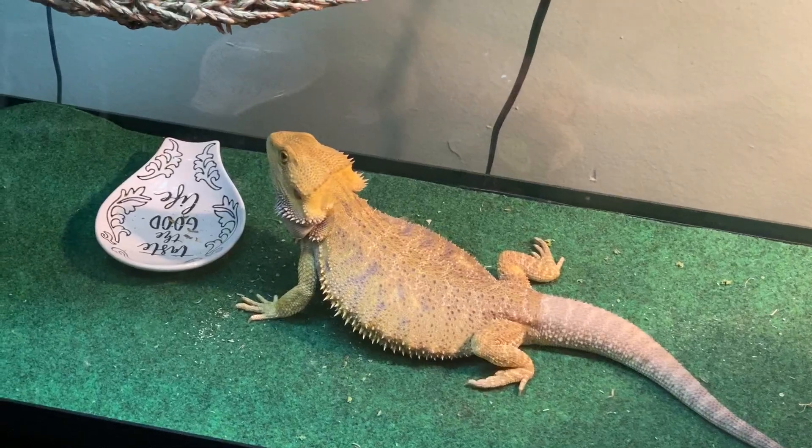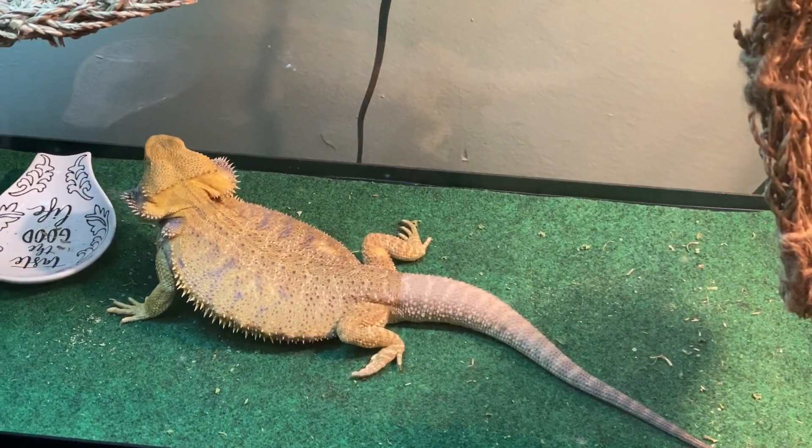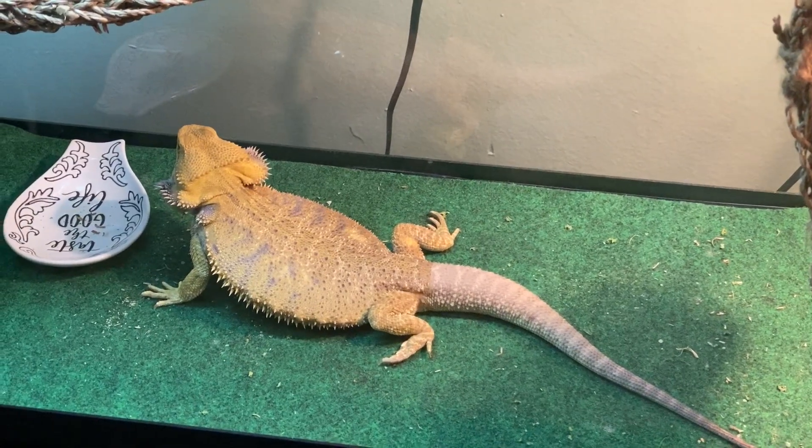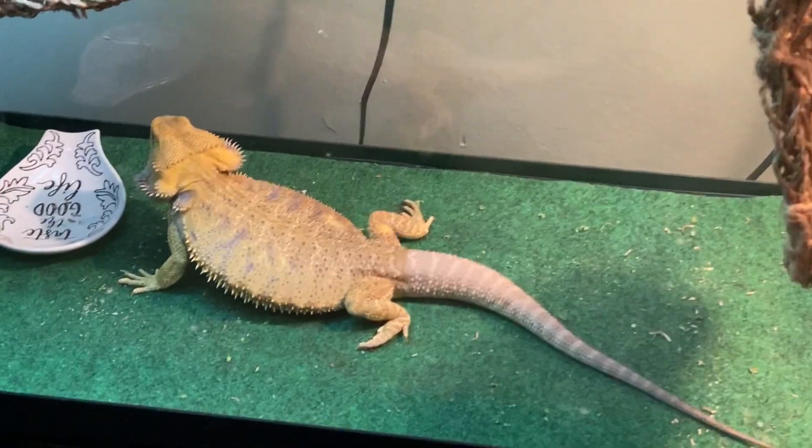I'm gonna give you a sneak peek of my boy here — look at this big guy, he's ready for his meal. His tail is shedding as well; they're all shedding at the same time.